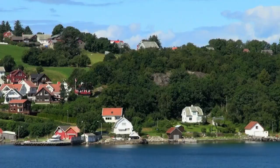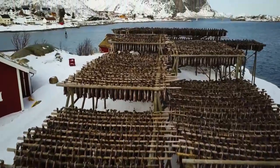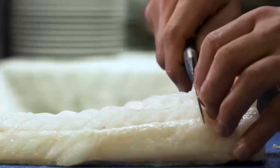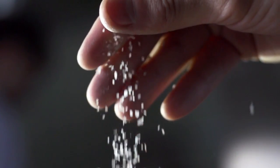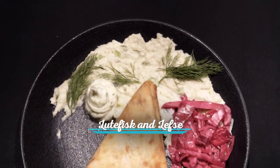Another Scandinavian specialty is lutefisk. Fishermen hang their catch to dry by the sea, preserving it in the sun and wind. This dried cod then experiences some unique traditional preparations before the fish is generously salted and cooked. At Tullivy, the lutefisk is combined with the lefsa for a classic dish.